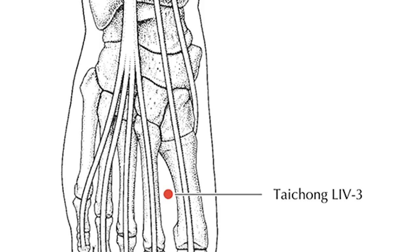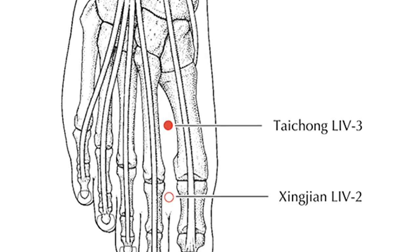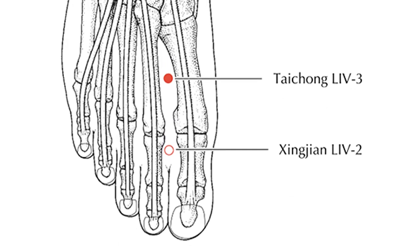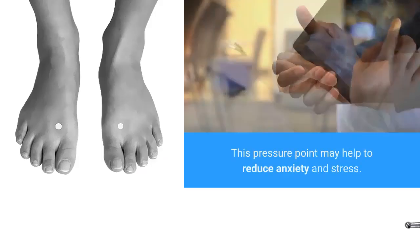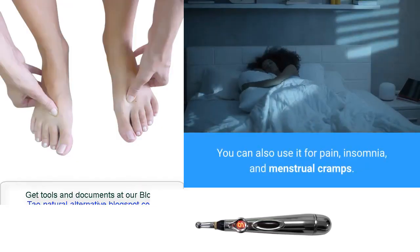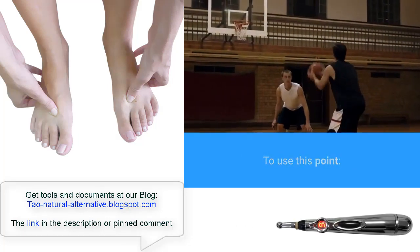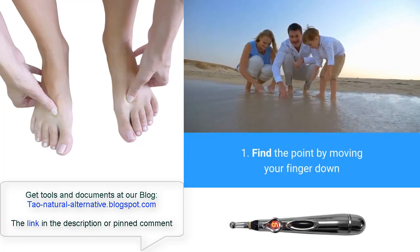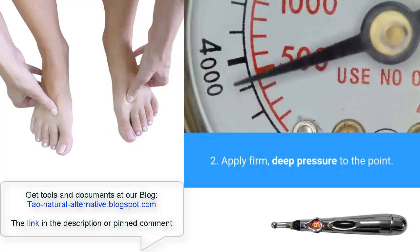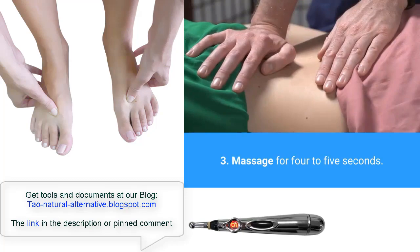5. Great Surge Point. The Great Surge pressure point is on your foot, about 2 or 3 finger widths below the intersection of your big toe and second toe. The point lies in the hollow just above the bone. This pressure point may help to reduce anxiety and stress. You can also use it for pain, insomnia, and menstrual cramps. To use this point: find the point by moving your finger straight down from between your first two toes. Apply firm, deep pressure to the point and massage for 4-5 seconds.